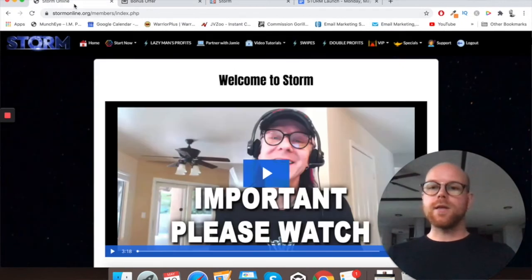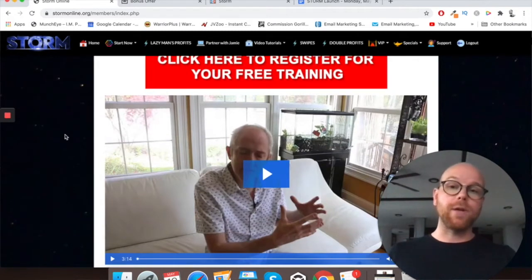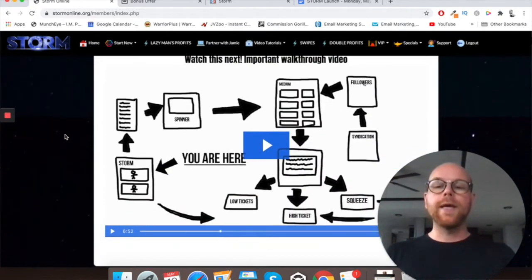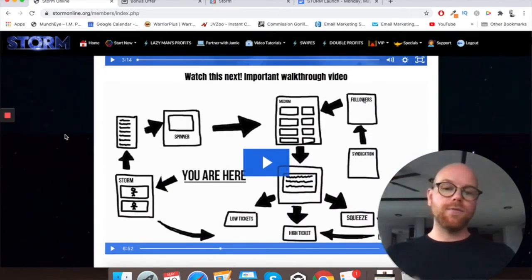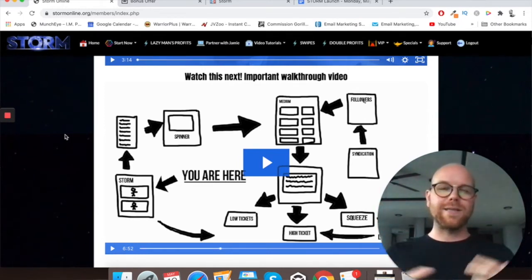Let's jump into the software now. When you log in, this is the first page you'll see — two introduction videos, one from Tommy and one from Jamie Lewis. They are the vendors and creators of this product, giving you an introduction to what Storm is about. And then the last video here gives you an overview and an introduction into the method that is Storm.